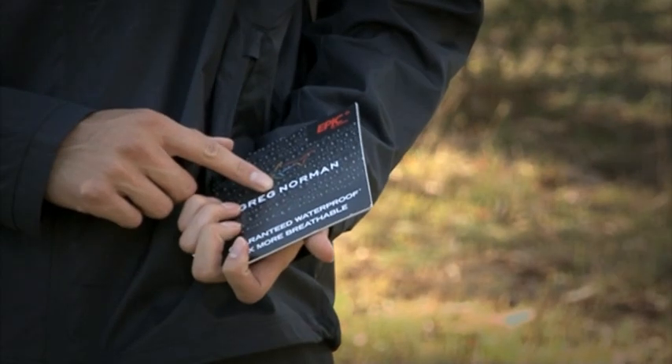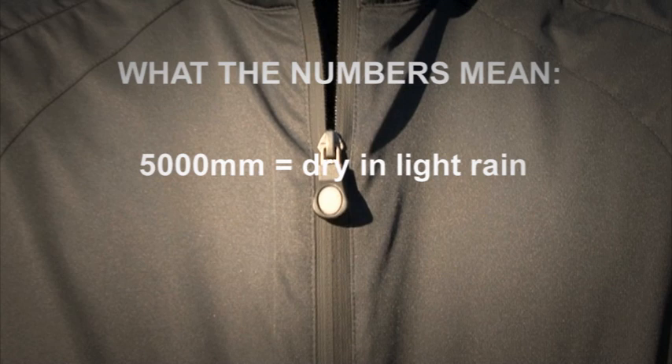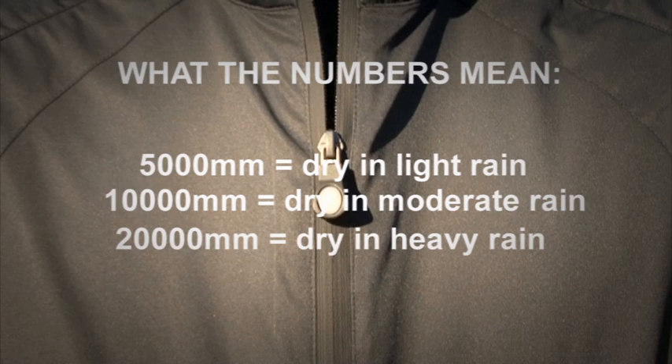You may notice on swing tags numbers like 5,000 millimetres or 5k. What these numbers mean is that 5,000 millimetres keeps you dry in light rain, 10,000 millimetres keeps you dry in moderate rain, 20,000 millimetres keeps you dry in heavy rain, and 30,000 millimetres — well, that keeps you dry in the shower. Usually those specs are found on ski and snow apparel, but you can still find it in golf.